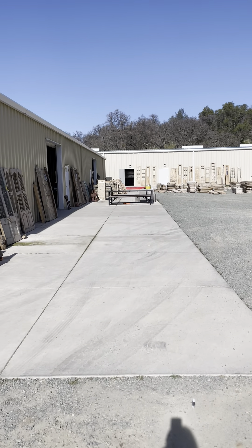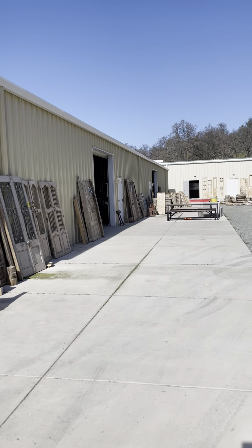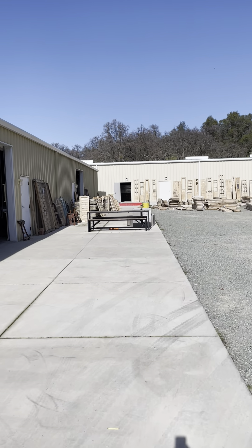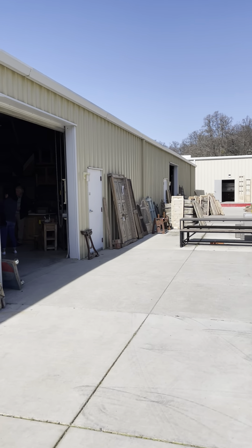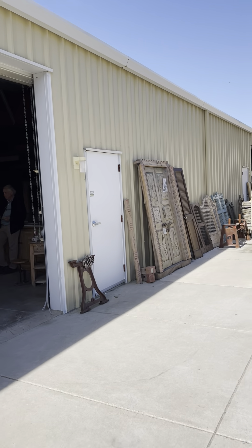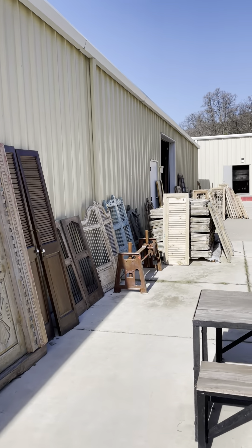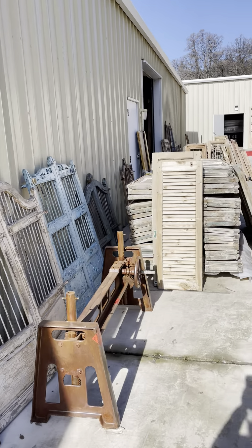We are at Water Street Interiors in Jackson looking for vintage doors for the interior doors and shutters, and we found a pair of doors for the front door over here. This place is super cool — look at all this great stuff.